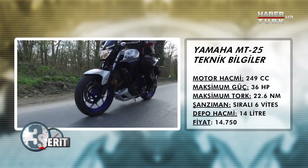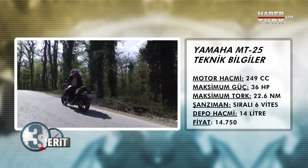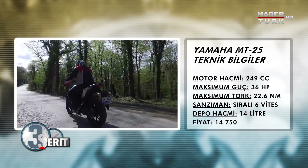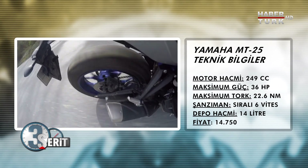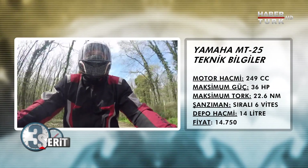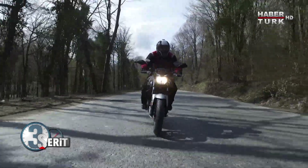Bu motorun rakibi olarak Duke 250'yi düşünüyoruz; daha düşük cc'de başka rakipleri de var ama Duke 250 ile birebir rakip diyebiliriz. Duke tek silindirli, bu iki silindirli — çok farklı hissettiriyor MT. Duke'un testini de yakın zamanda yapmayı planlıyoruz; o zaman daha rahat karşılaştırmalı değerlendirme yapabiliriz. Önümüzdeki günlerde yeni testlerde görüşmek üzere, şeridinizde kalın.